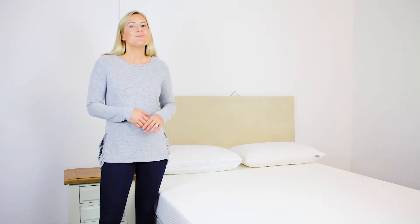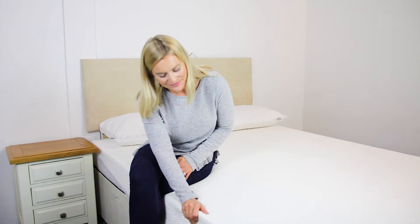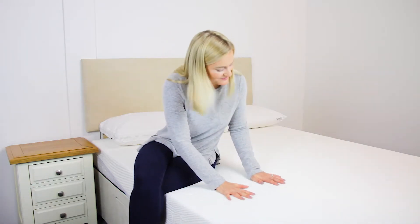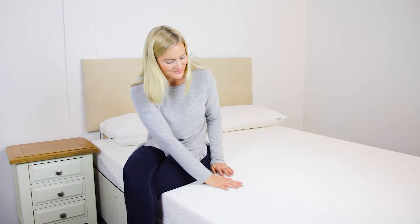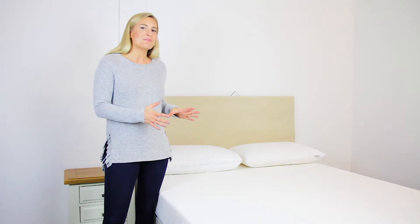Today we're looking at the Dunlopillo Firm Rest mattress. The Dunlopillo Firm Rest mattress is one of the all-time best-selling latex mattresses. As one of the longest standing Dunlopillo mattresses, you can guess that it is also one of the most popular.